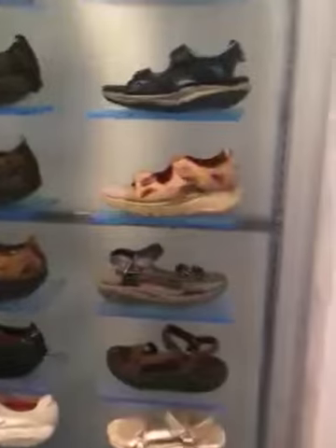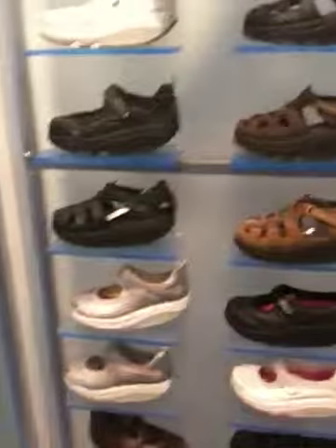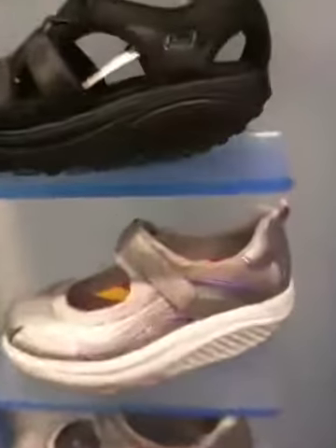As I walk you through the line here, heading back over to the sandal area, they've got some different Mary Janes and some really fun, funky colors coming out.